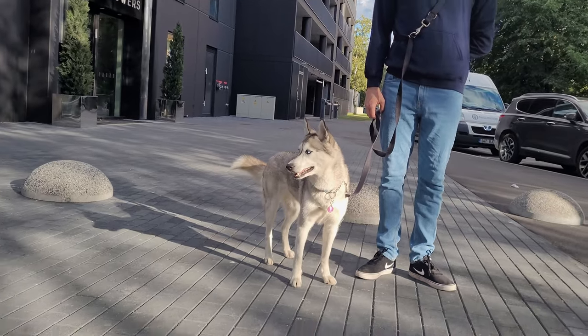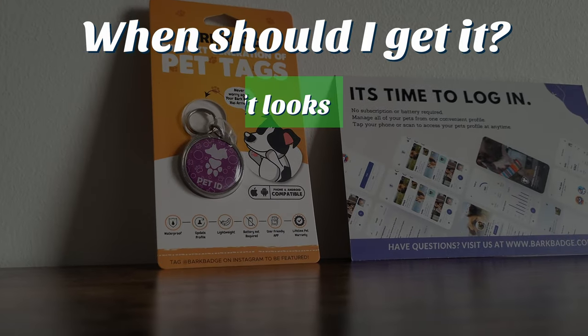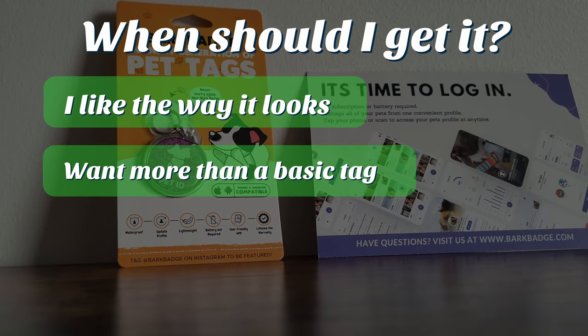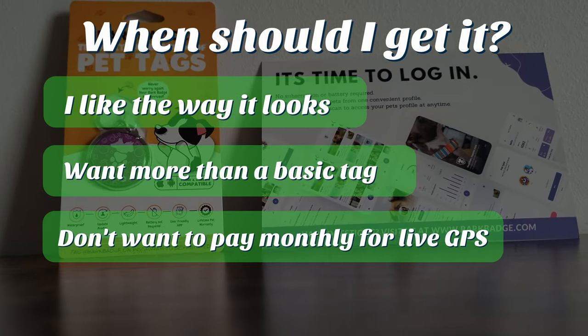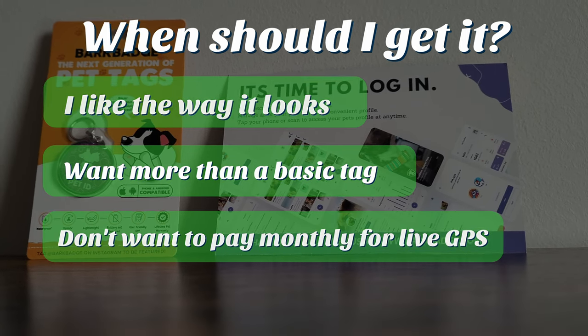So if you're unsure about getting it, I would recommend it to you if you like the way that it looks, you want more than a basic dog tag, and you don't want to pay monthly for a live GPS tracker. If yes, then there's really nothing bad about getting it. Anything we can do to help lost pets is a good thing.